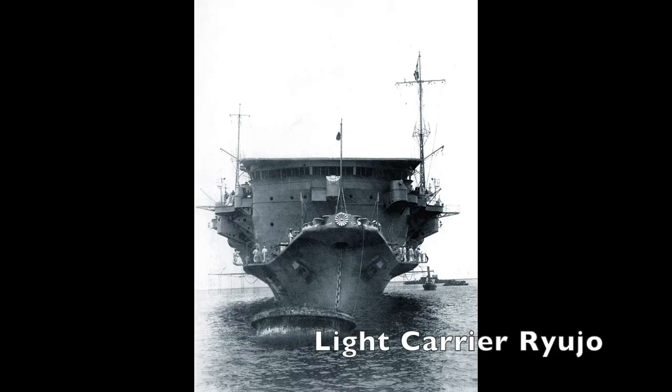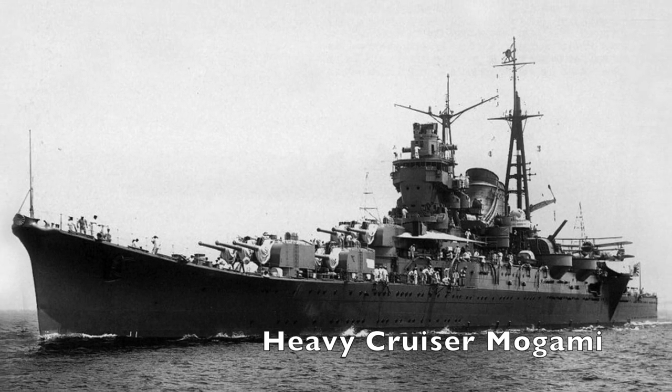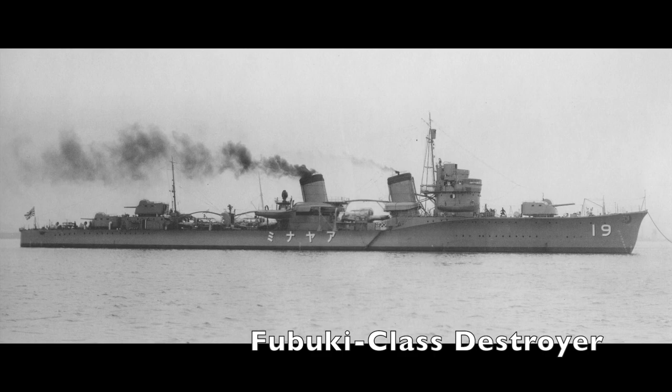Ozawa's force was also formidable, made up of the light carrier Ryujo, four heavy cruisers, a light cruiser, four destroyers, and three oilers.